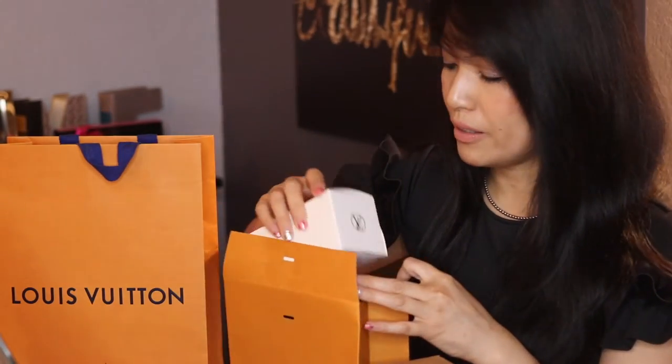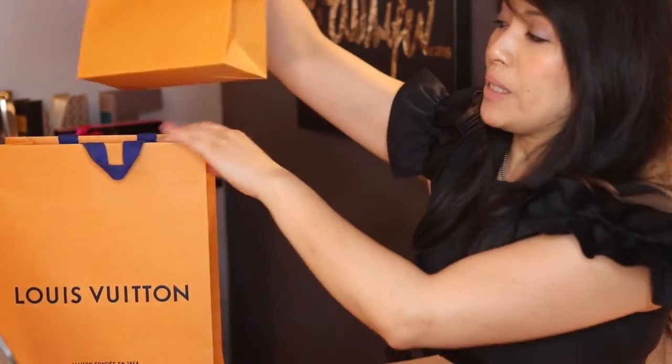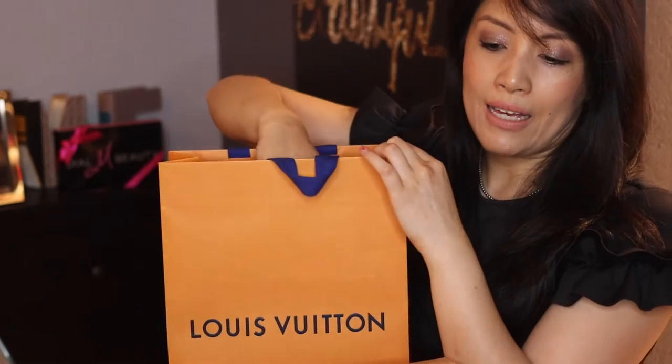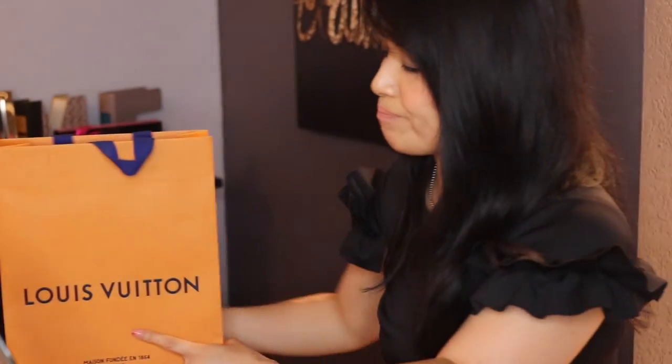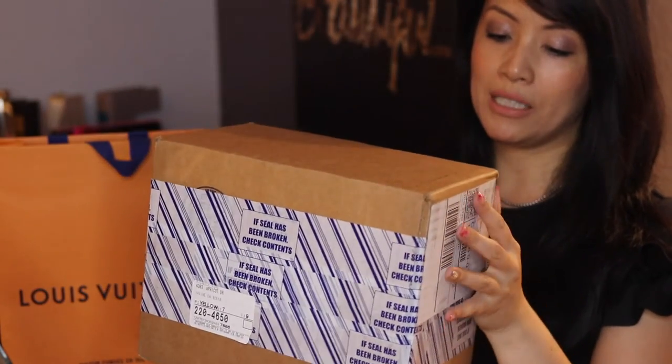I kind of struggled with what else to spend the remaining $600 on, especially at Vuitton — it just has to be something I would use. I had literally only a few minutes to shop because we were leaving and I had to decide quickly.